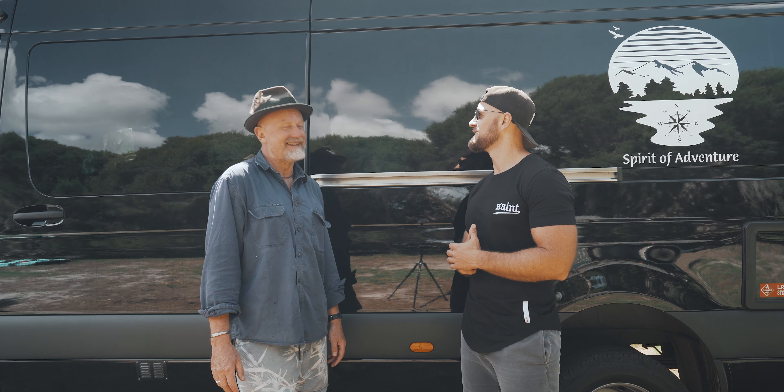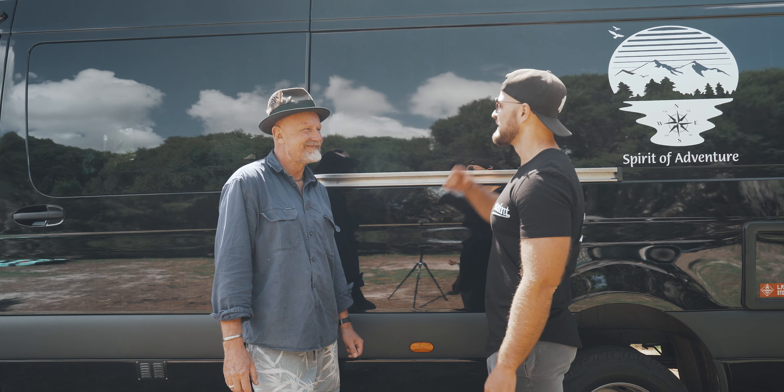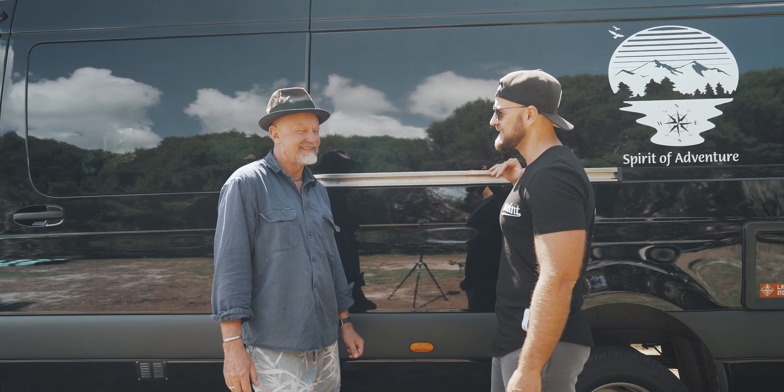Let's get into Shrimpy's first ever van tour. We'll start with the outside, do a quick rip round, and then work our way through the inside.